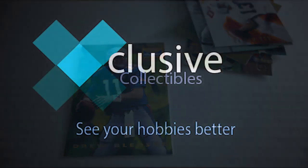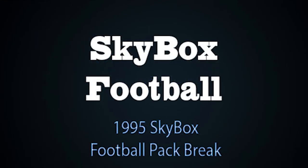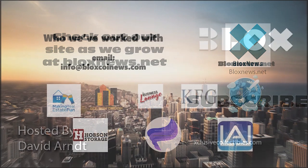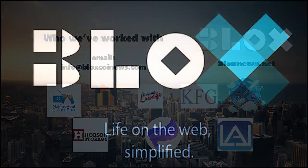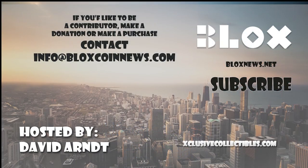Thanks for watching our video. If you have any questions, feel free to comment below. Click the subscribe button for more videos. Listen and download us on SoundCloud. Visit our site at BlocksNews.net and ExclusiveCollectibles.com for articles, news, collectibles, and help with your website marketing and SEO needs. Email us at info@BlocksCoinNews.com to learn more.